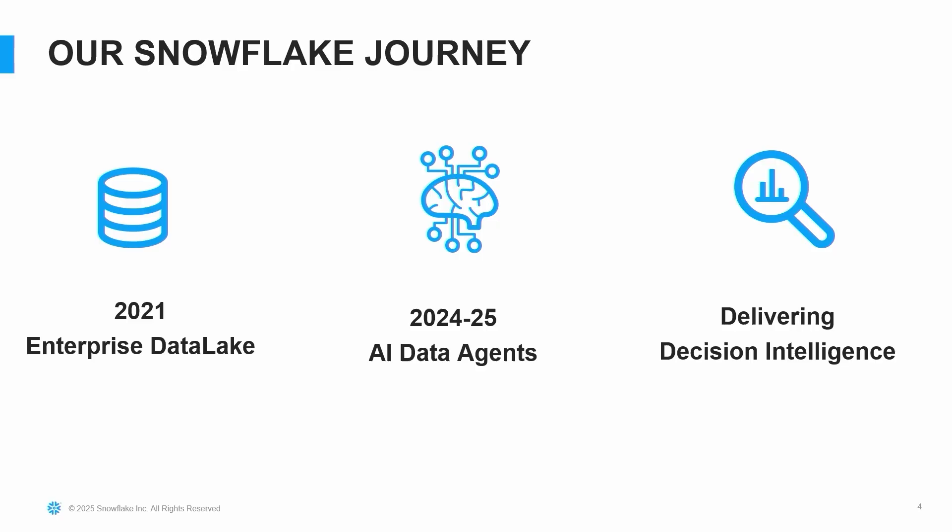I'm going to start by talking about our Snowflake journey, which started back in 2021. That's when we were looking at building an enterprise data lake — an enterprise data platform to source 100-plus source systems and build a single source of truth to deliver business insights. Over the last four to five years in our partnership with Snowflake, we have built that data platform. Last year, like most tech companies, we also started experimenting and exploring with agents and agentic workflows, and we've been evaluating how our agents are performing.